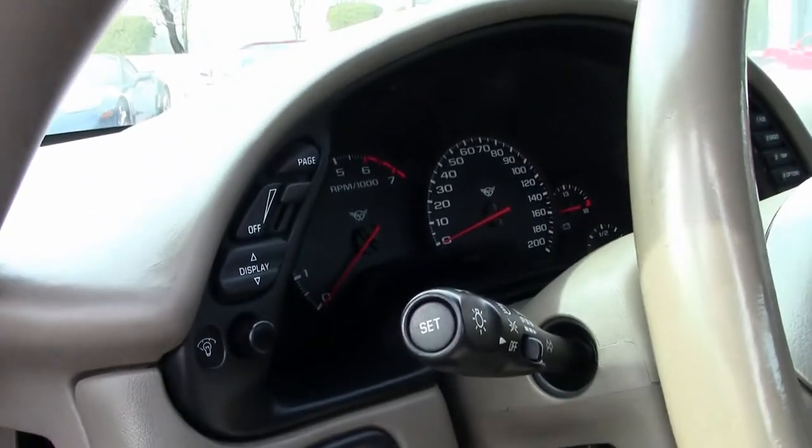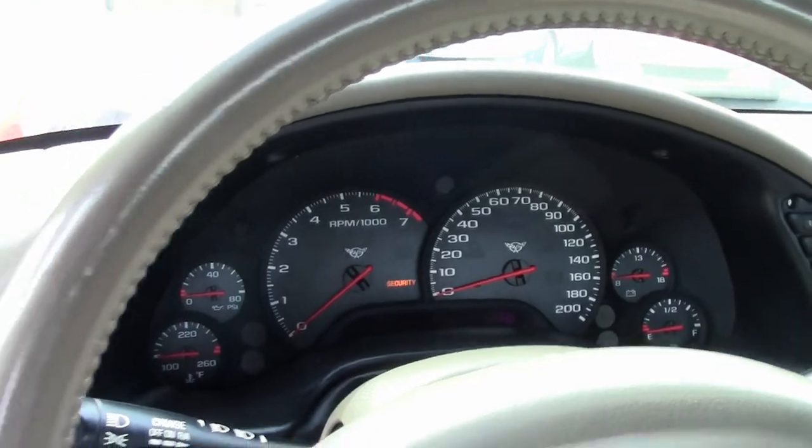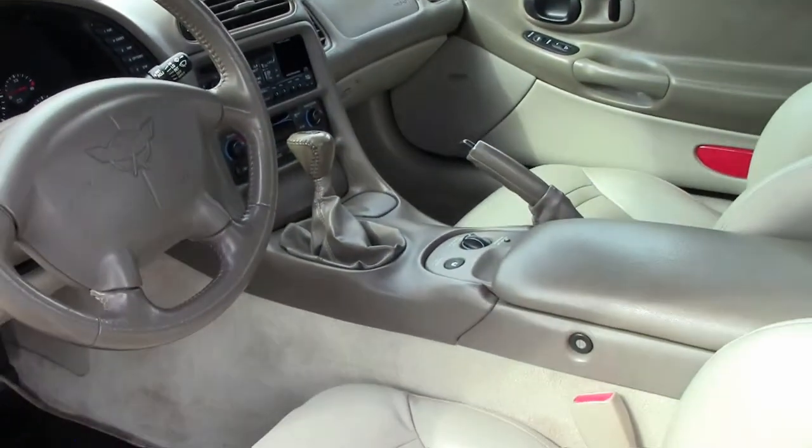Do not assume that this is an average condition Corvette, as BioVet specializes in hand-picked Corvettes. All of our cars are fully serviced.